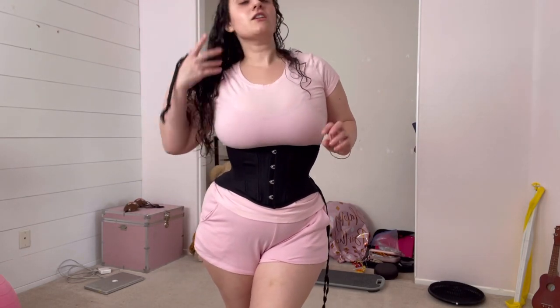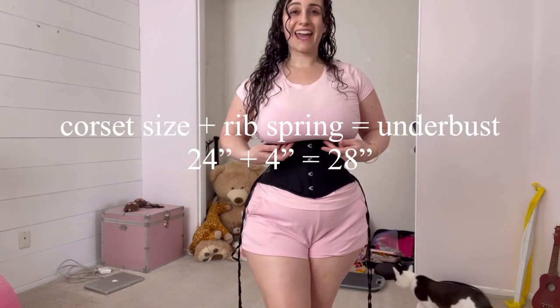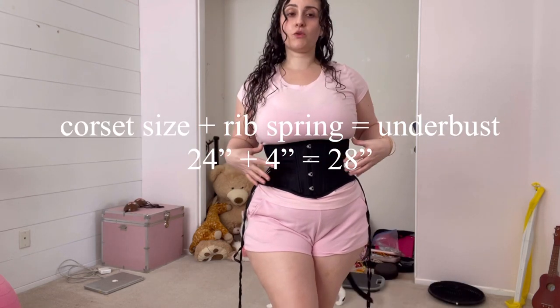When I was about 115 to 120 pounds, my underbust was between 32 and 33 inches. But based on my corset, I would need about a 28-inch underbust in order to close this corset and be comfortable.